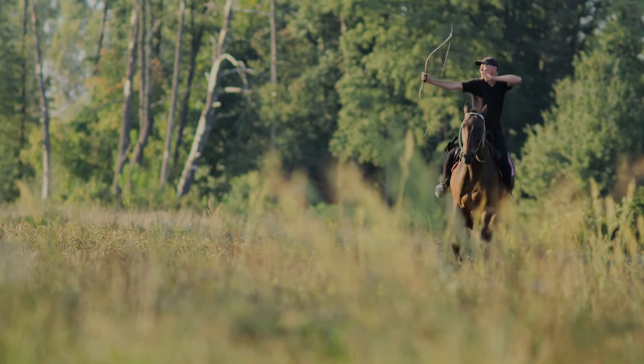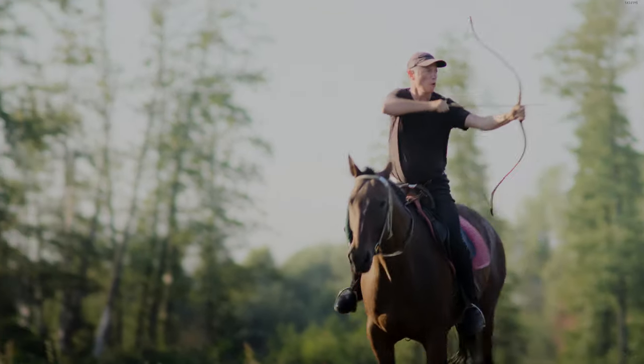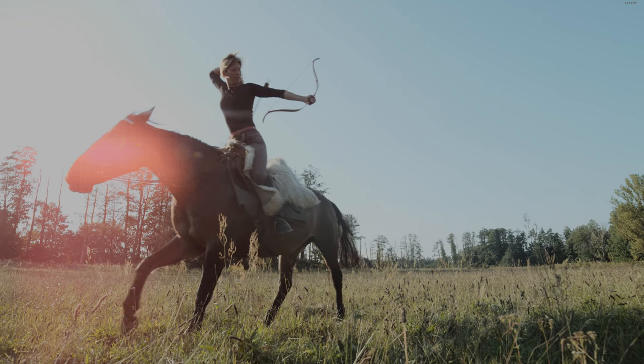Attacks could come from any side, so horse archers had to shoot both left and right-handed. Shots taken behind the head offered additional variety in the angles of attack.